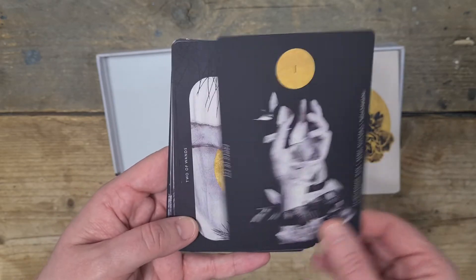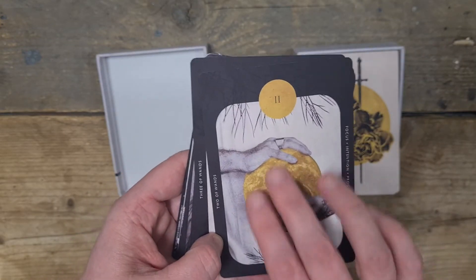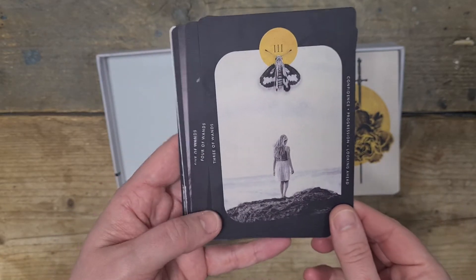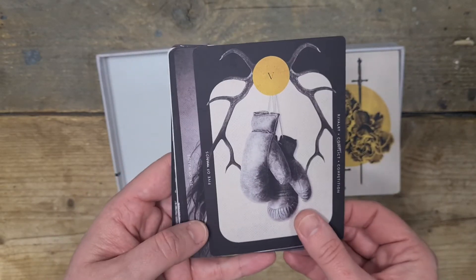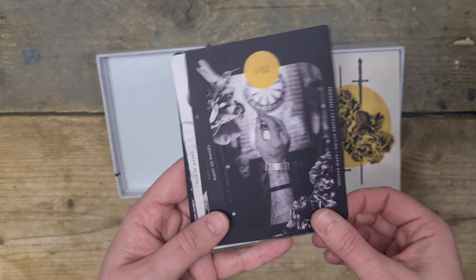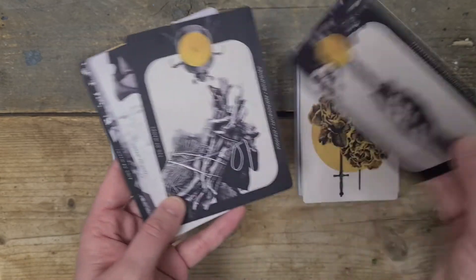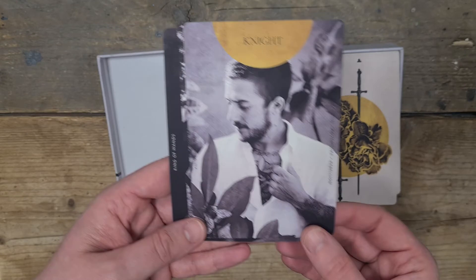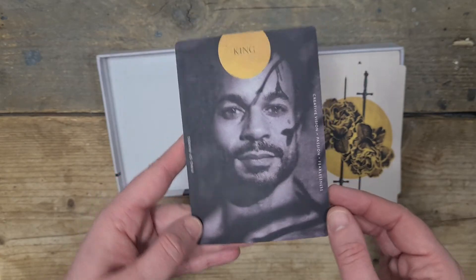And then we go into the Ace of Wands. Two of Wands — wow, I love that the sun, the moon, and what appears to be the earth are all similar. It's beautiful — all made of the same stuff. Three of Wands. Four of Wands — beautiful. Five, Six, Seven, Eight. The Nine — I like that because that's almost at the end of your rope. Ten of Wands. The Page. The Knight. The Queen. And the King of Wands — absolutely stunning.